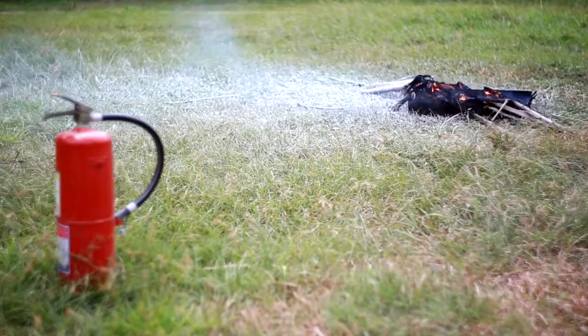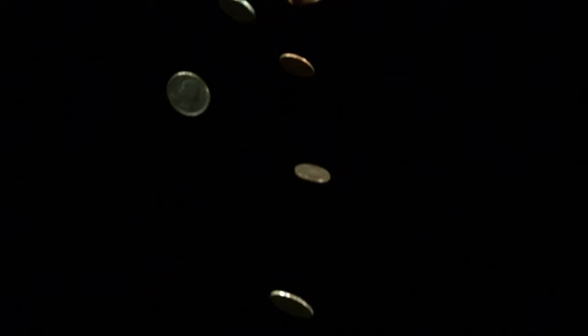Number 25: How to make a fire extinguisher. Dissolve one pound of salt and a half pound of sal ammoniac into two quarts of water. Pour the solution into quart-sized glass bottles. If a fire breaks out, throw one or more of the bottles into the flames.